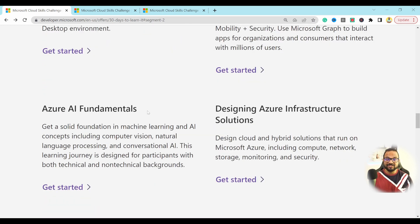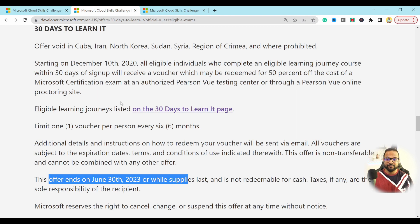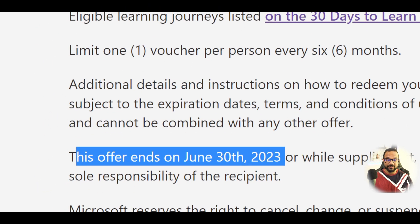Once you take one of these challenges and complete it within 30 days after you sign up, you get the 50% discount voucher. There are a lot of terms and conditions to it, so make sure to check that other URL.